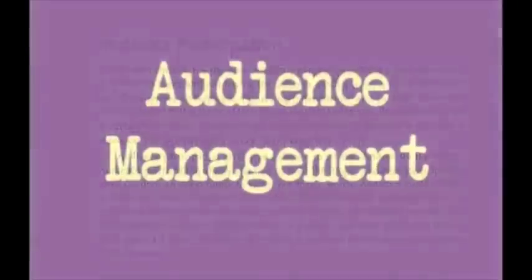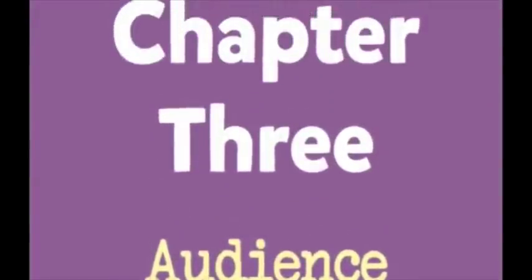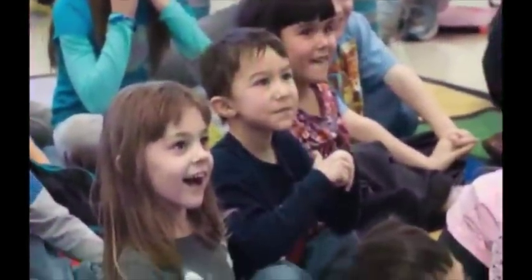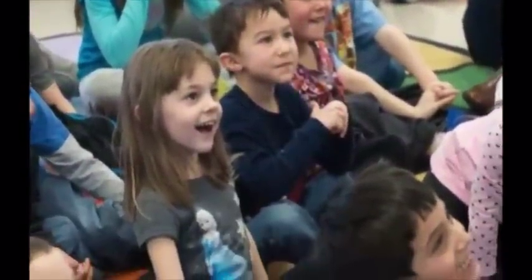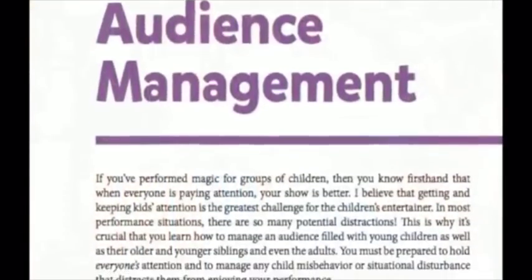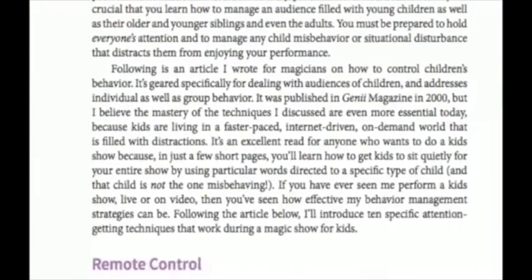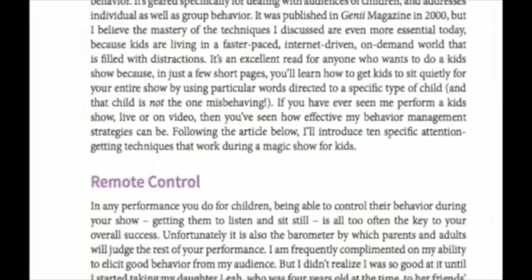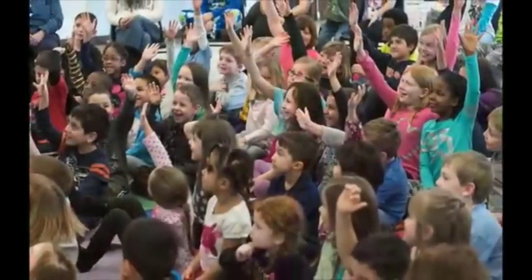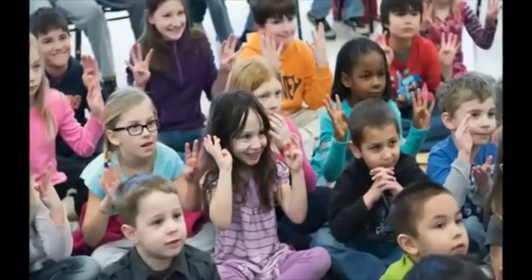In the audience management chapter, I pick up where my DVDs left off as I address psychological techniques that I mastered as a kindergarten teacher that are perfect for the kid show entertainer. Techniques such as using physical cues, modeling, and the use of positive reinforcement help kids succeed when they help you during a show. You'll read about my remote control technique to keep kids sitting down, sitting quietly, and to prevent them from inching their way up towards you as they watch the show.